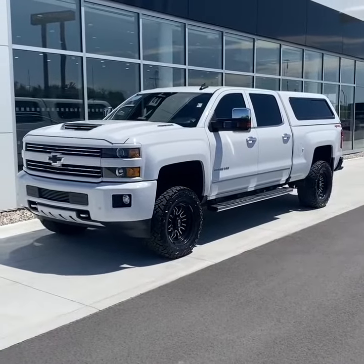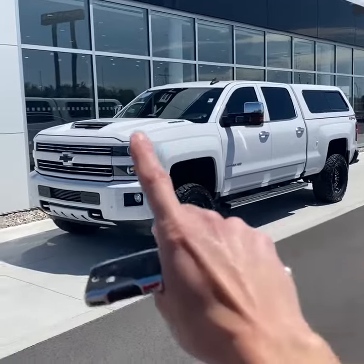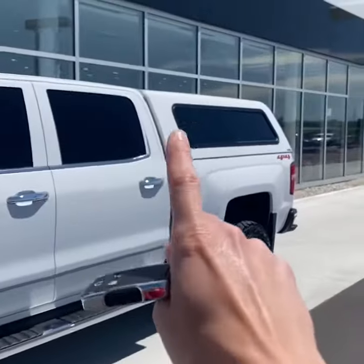This thing is in great shape considering the mileage. It's finished in a bright summit white with the monochromatic package and aftermarket wheels, fixed assist steps, and a topper.